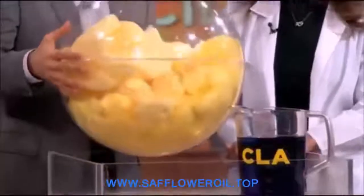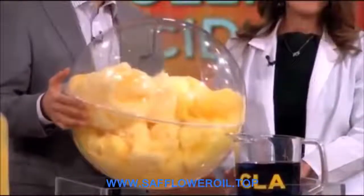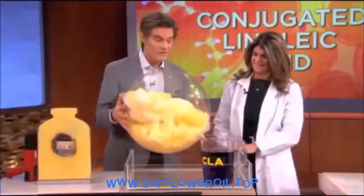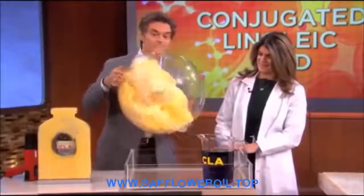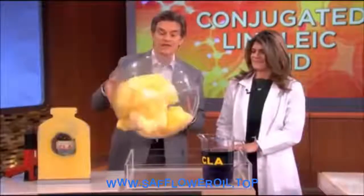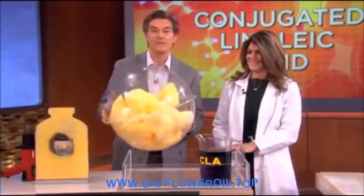Imagine this globe filled with all kinds of fun stuff inside is a fat cell with fat on the inside. These fat molecules, when you want to get rid of them, don't want to come out. So you work out, you eat right, you do all the smart things, but no matter what you try, nothing happens. That's why it's so hard to lose stubborn fat.